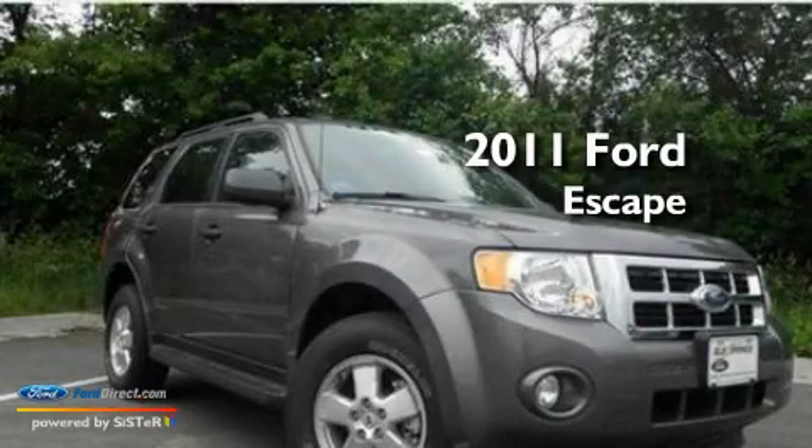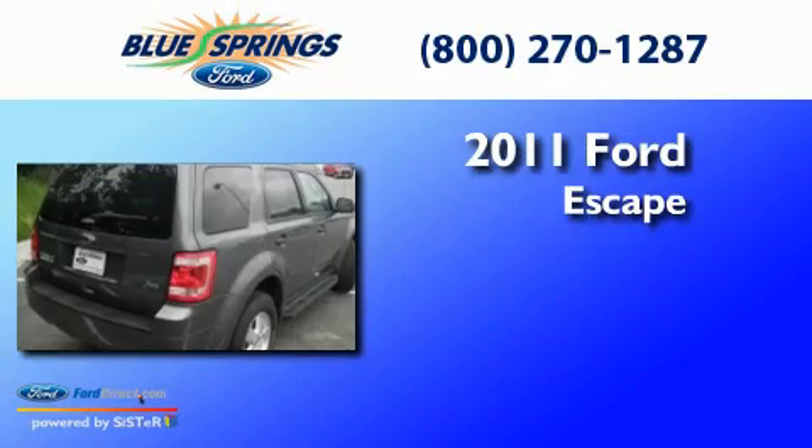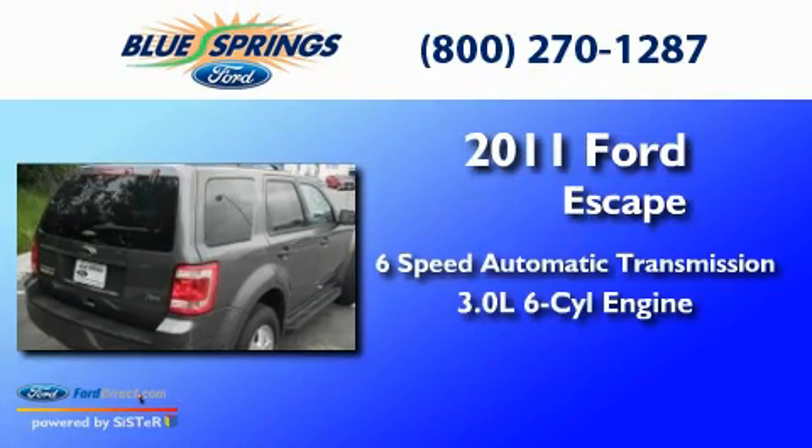This is a brand-new 2011 Ford Escape, a 3.0-liter V6, and the added safety and control of four-wheel drive.